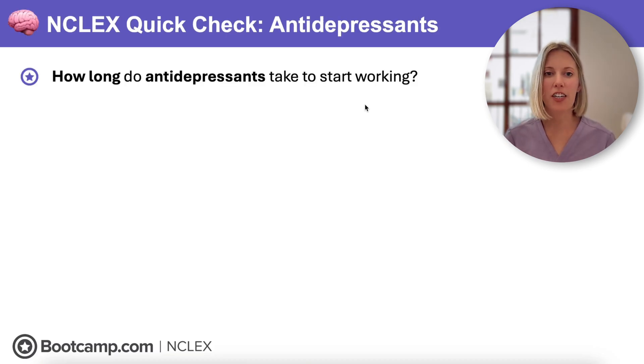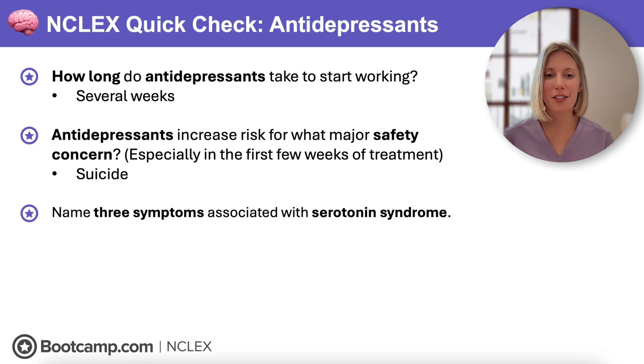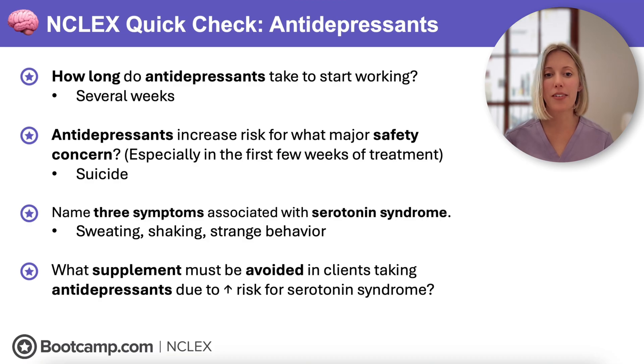Time for our first NCLEX quick check. Remember, no antidepressant works overnight — all of these medications take several weeks to become effective, so we teach clients to keep taking them consistently even without immediate benefit. All antidepressants can increase the risk for suicide, so we need to monitor clients closely, especially in those first few weeks. The three symptoms of serotonin syndrome are sweating, shaking, and strange behavior. And the supplement that must be avoided with antidepressants due to increased serotonin syndrome risk is St. John's wort.